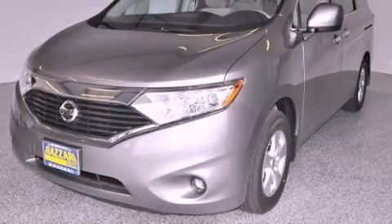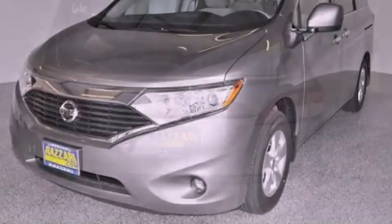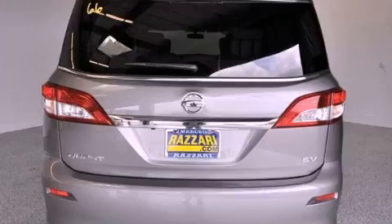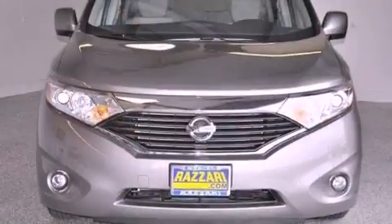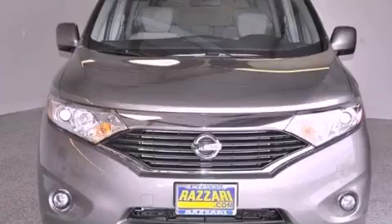This is a brand new 2012 Nissan Quest. Room for the entire family. This vehicle has seating for seven adults and a 3.5-liter V6.